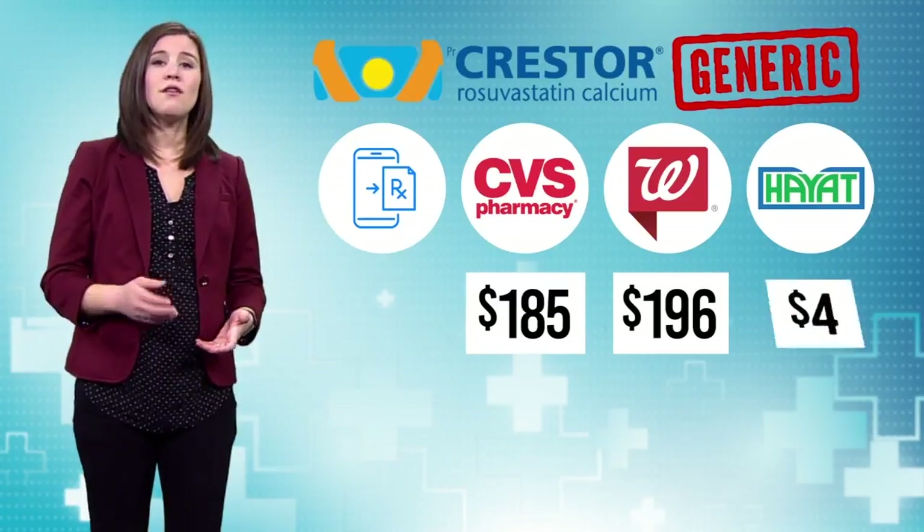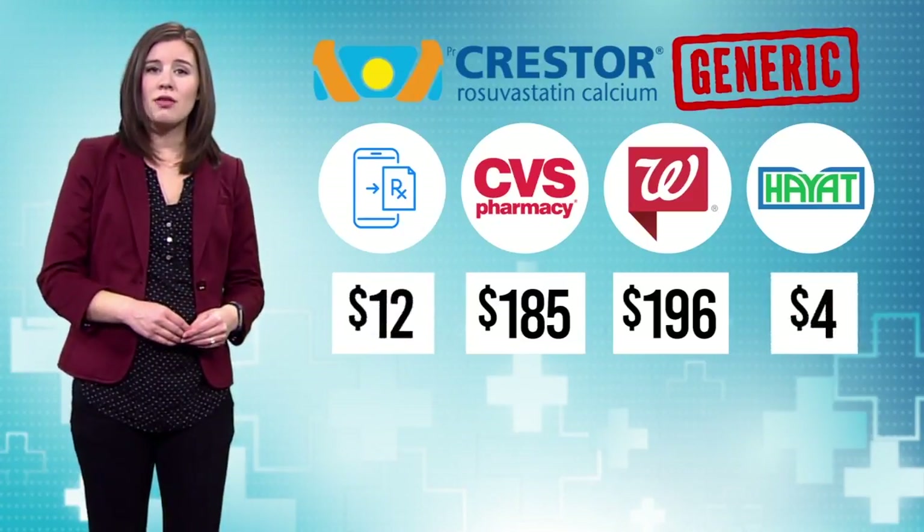The generic Crestor runs $196 at Walgreens, $185 at CVS, $4 at Hyatt, and $12 at the online pharmacy.